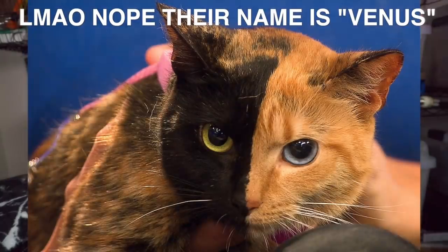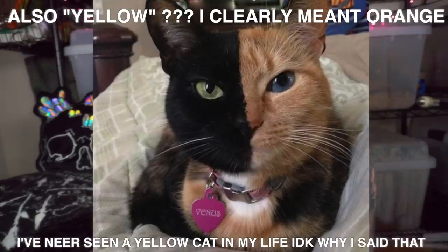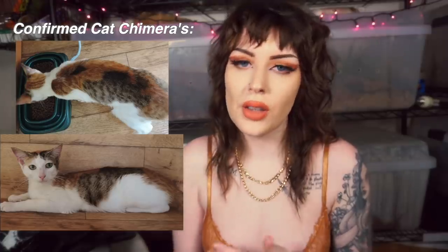The most popular picture I can think of that depicts chimerism is of a cat — I believe their name is Jupiter — and they are split down the middle of yellow and black. They are widely accepted to be a chimera. But just because the most popular examples of chimeras are the ones with that perfect split down the middle, that is actually the most rare way that chimerism will show itself.